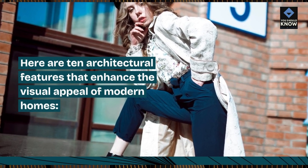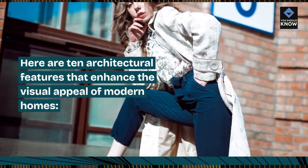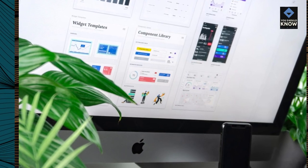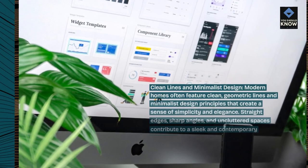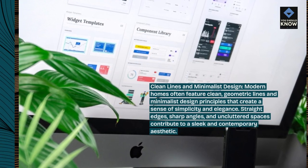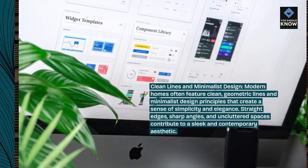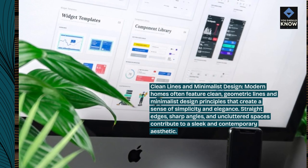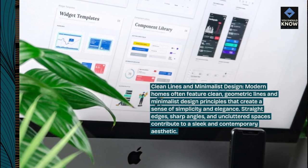Here are 10 architectural features that enhance the visual appeal of modern homes. Modern homes often feature clean, geometric lines and minimalist design principles that create a sense of simplicity and elegance. Straight edges, sharp angles, and uncluttered spaces contribute to a sleek and contemporary aesthetic.